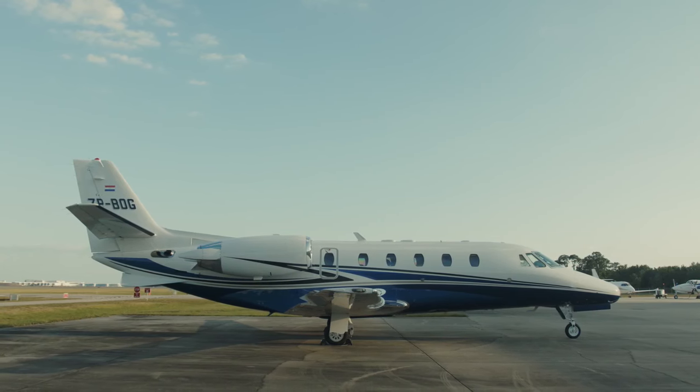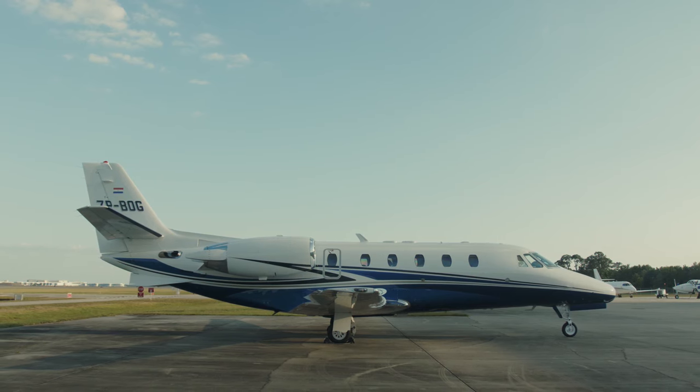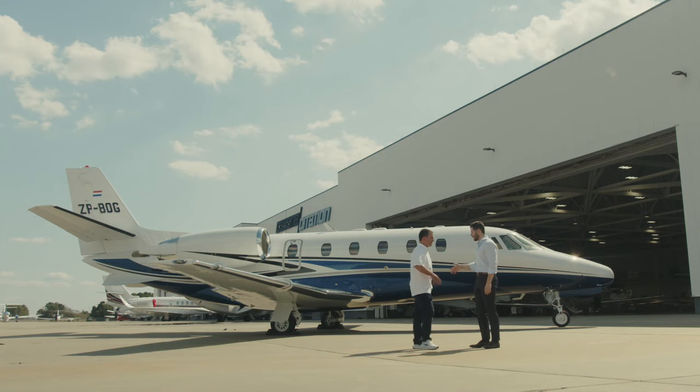The Textron Aviation products that Jose has have enabled him to really succeed and get to where he needs to go — whether it's his cattle ranches on the outskirts of Paraguay or flying through the United States. He's got a product and an airplane fit for the mission.